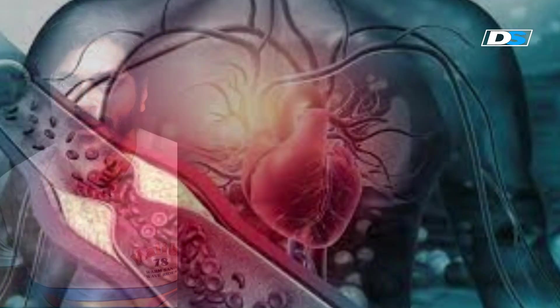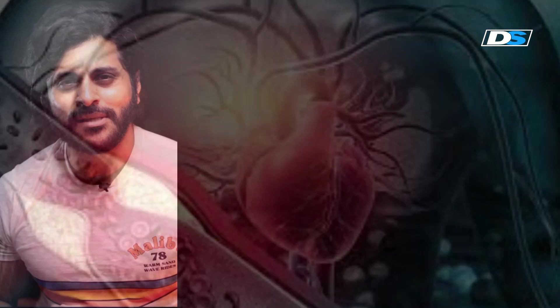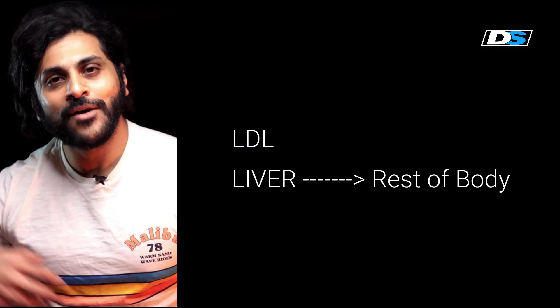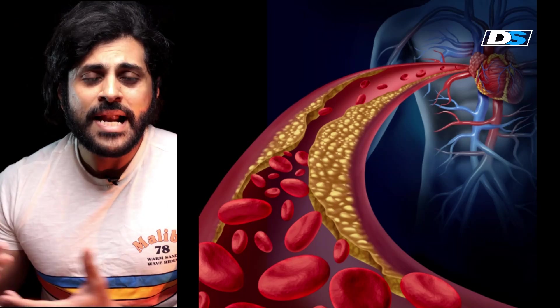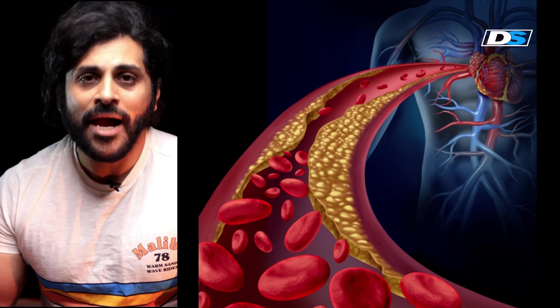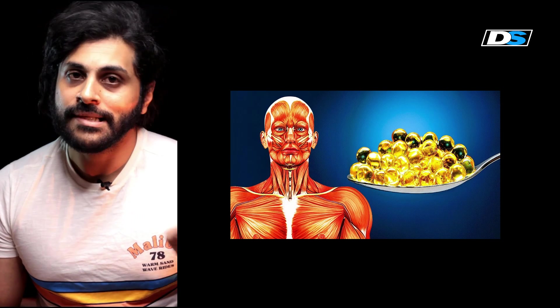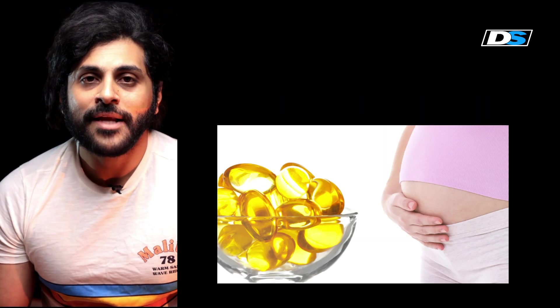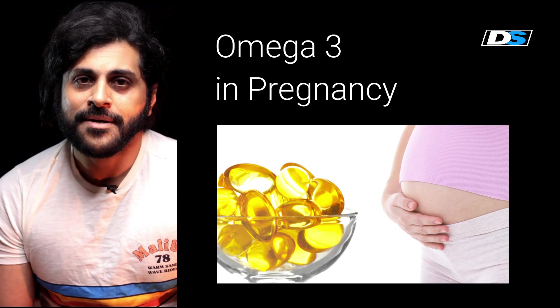LDL and triglycerides are not great carriers because they move fat away from the liver to the rest of your body, while HDL brings cholesterol back to the liver for processing and elimination. When LDL is high, you have higher chances of getting a heart attack. Omega-3 reduces triglycerides and LDL.